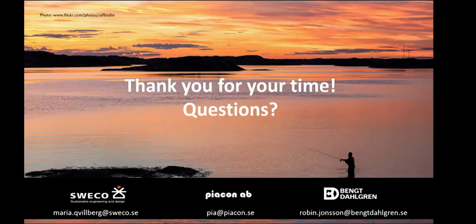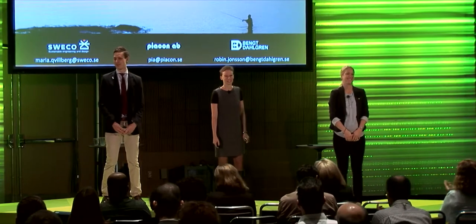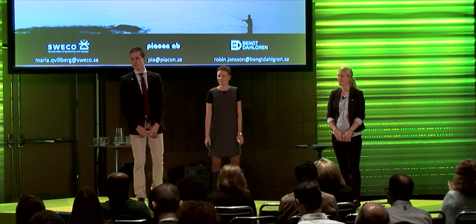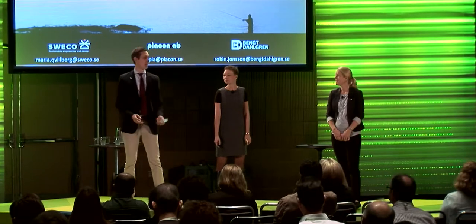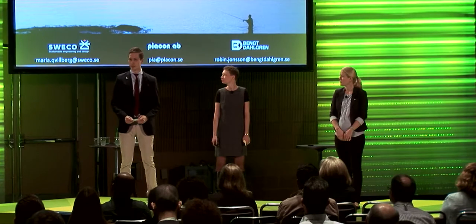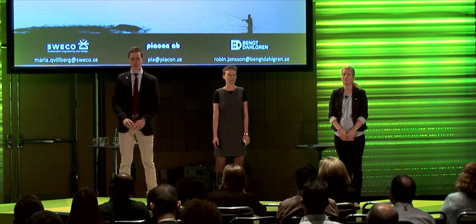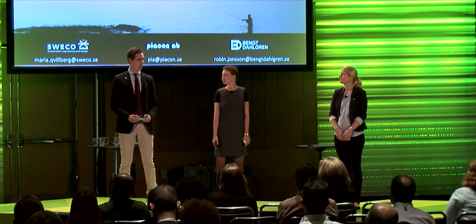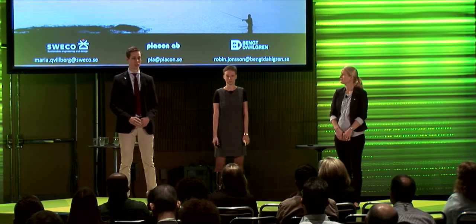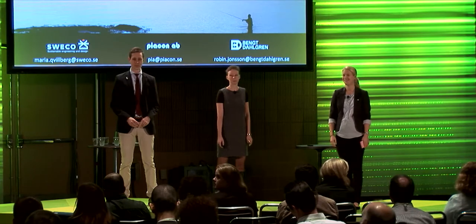Thank you everyone for coming and listening to us - it's been a real pleasure. If you want to learn more from Sweden, visit our two sessions tomorrow: colleagues will present at 8 o'clock for LEED Around the World, and at 9:30 for Lessons Learned. If you have any questions now, please feel free to ask.